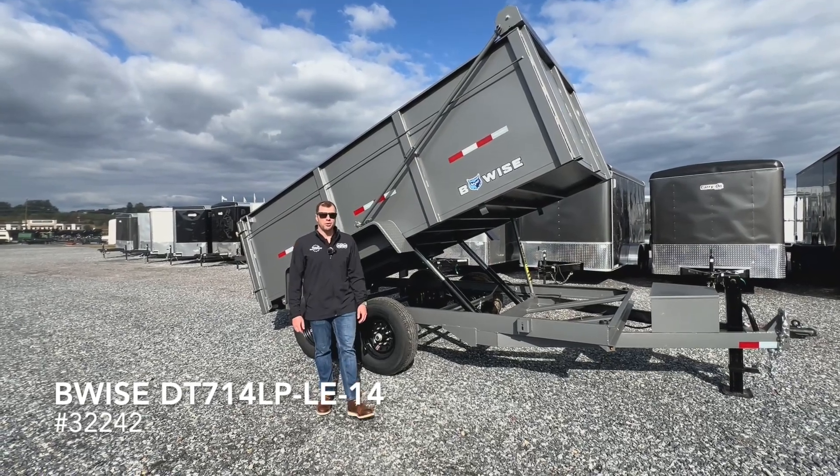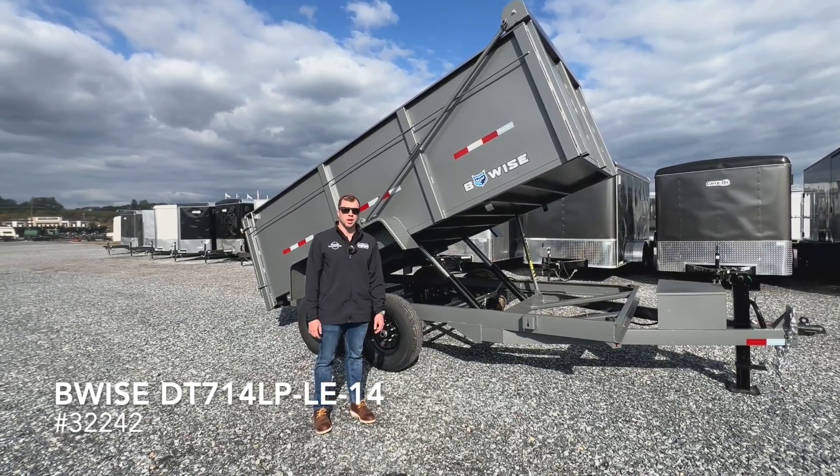For more information on this 7x14 B-Wise dump trailer, visit our website trailersuperstore.com. Thank you, thanks for watching.